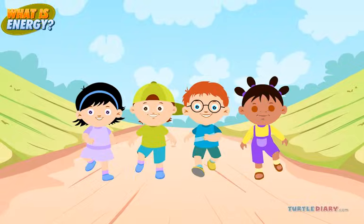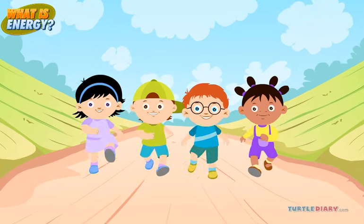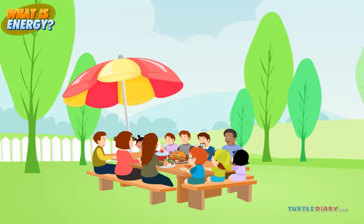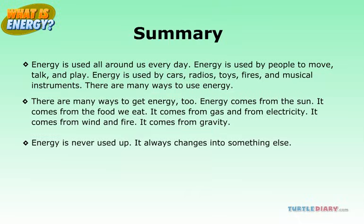The kids used energy from their bodies to run to the picnic tables. The food gave more energy to the children so they could go out and play some more. Here is the summary of the lesson.